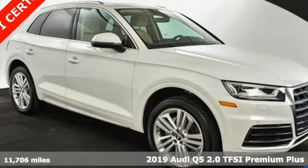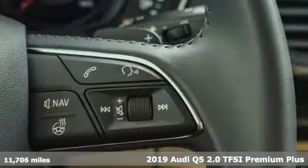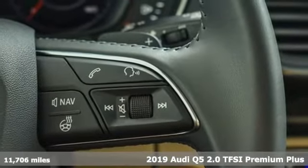Here's a 2019 Audi Q5. It looks sharp, drives smoothly, and handles twists and turns with ease.